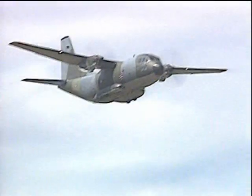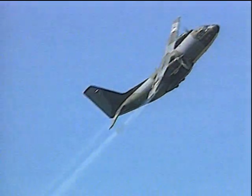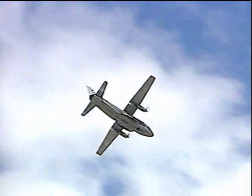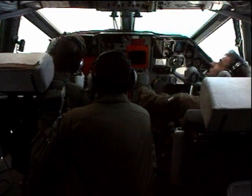We perform the battle roll normally during our shows. At two hundred and forty knots, we begin the maneuver — we pull up thirty degrees, and after that we make the battle roll.